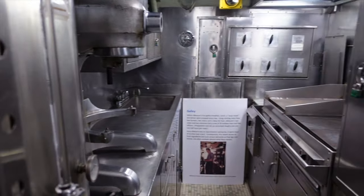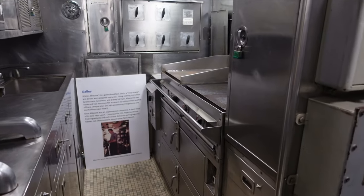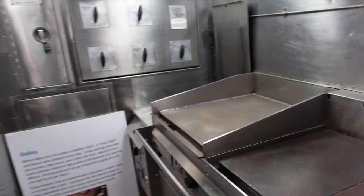Alright, the galley! Your oven over here, fryer, and a blender.